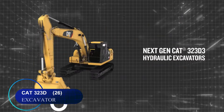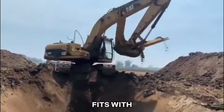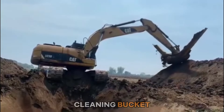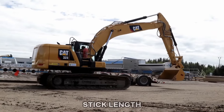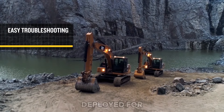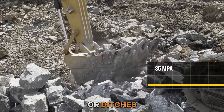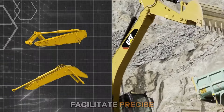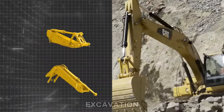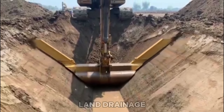Number twenty-six: the CAT 323D excavator, fitted with a ditch cleaning bucket and a mono boom featuring a 2,900-millimeter stick length, is effectively deployed for digging and shaping large drainage channels or ditches. Its robust construction and versatile attachments facilitate precise and efficient excavation, ensuring the proper flow of water and effective land drainage.